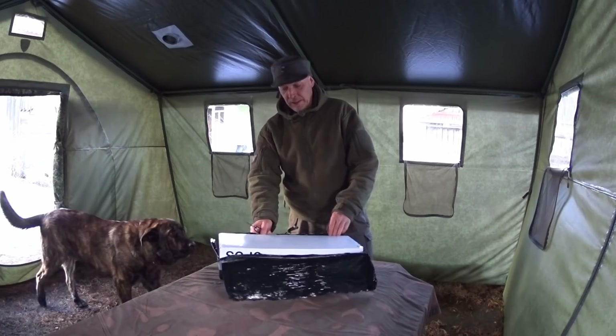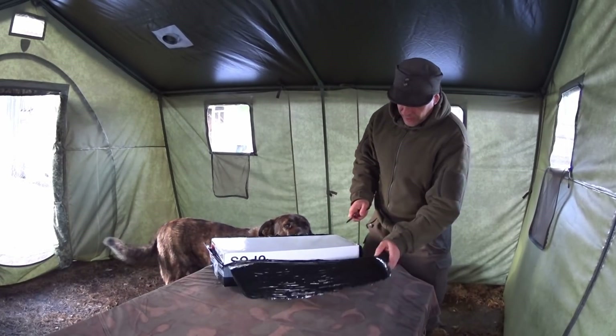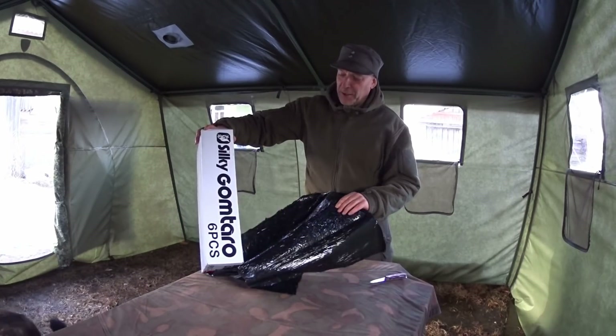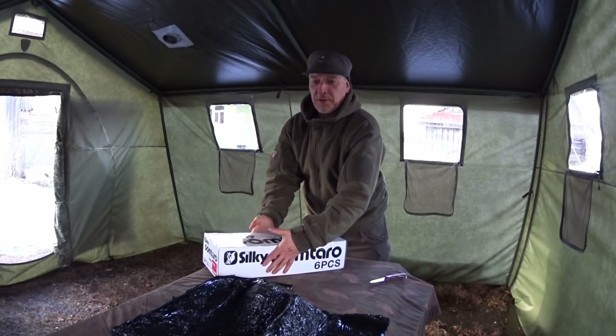This is going to be some essential stuff for making the hunter skis. We can see this is a Silky parcel - it's a Silky gum boy box. Six gum boy boxes, but there's of course not gum boys in it.